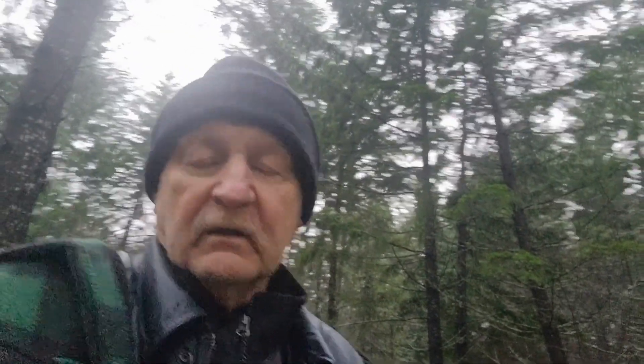Hello, all you forest explorers. This is Branch Manager, episode number 31. I'm going to show you an area where I'm located right now, which is about five kilometers west of Parkesville, BC, on Vancouver Island.